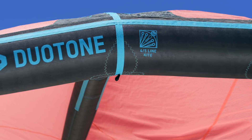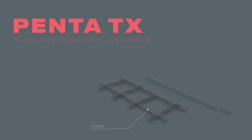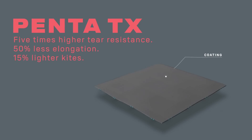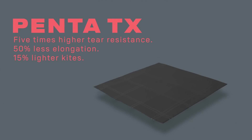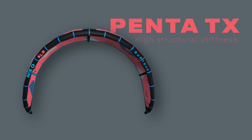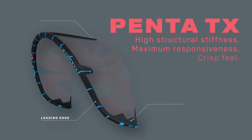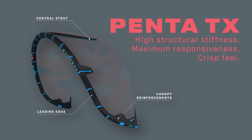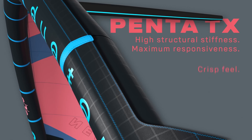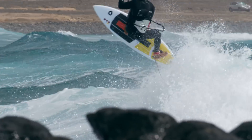Exclusive to Duotone, the NIO SLS incorporates Pentatex, the material that has revolutionized the industry and opened up the door to new possibilities in kite designs. With five times the tear resistance of Dacron and significantly dropping the overall weight by 15%, the stiff and reactive Pentatex replaces Dacron across the leading edge and center strut, providing the NIO SLS with a lighter, more rigid frame that translates into lightning-quick responsiveness and a lively and crisp feel at the bar.